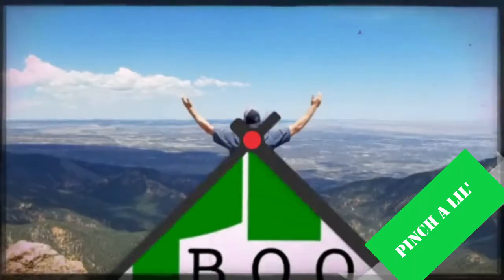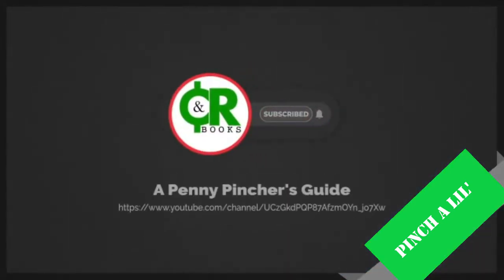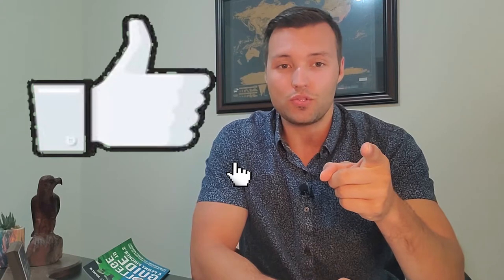Before we jump into the video, I just want to take some time to thank this video's sponsor — smashing the like button for the YouTube algorithm. That makes a big difference for our channel and it really helps us get pushed out to more people and a greater audience.